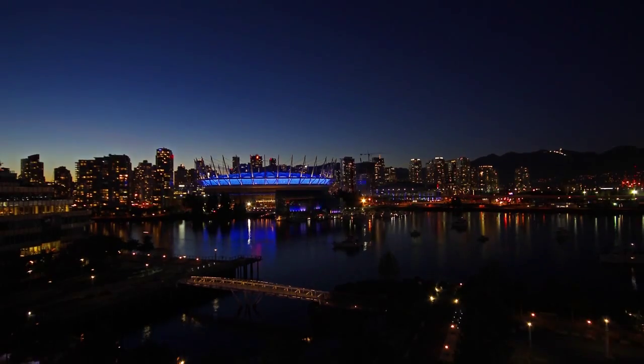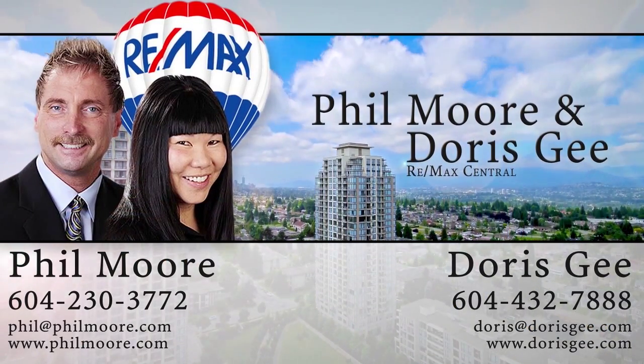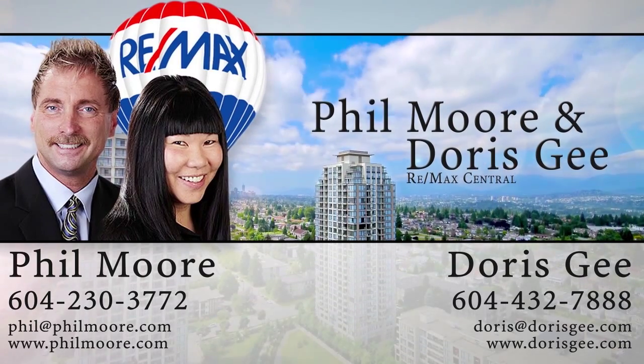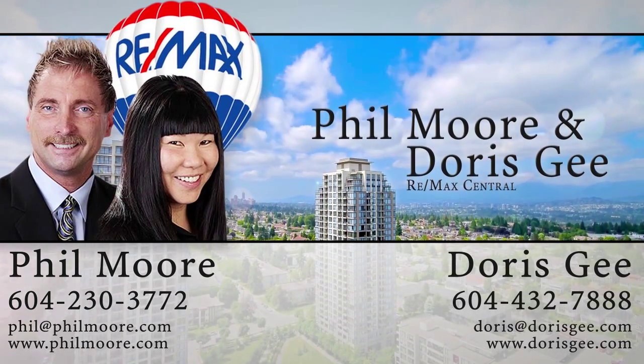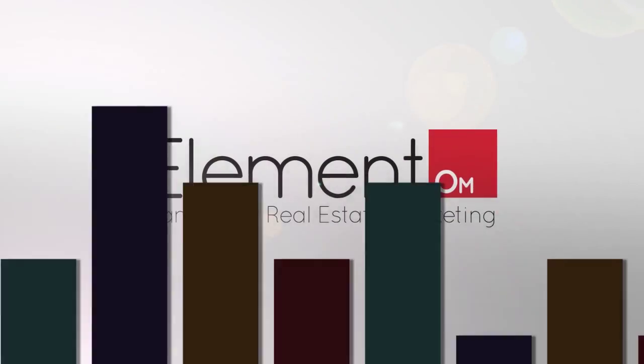To find out more about this home, or to schedule a private viewing, please contact Phil Moore and Doris G. If you like the video, let us know by liking it, subscribing to the channel, or sharing it with friends.